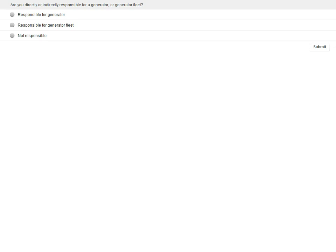So are you directly or indirectly responsible for a generator or generator fleet? Your answers are: responsible for a generator, responsible for a generator fleet, or not responsible. Please click on the answer that is relevant and click on submit.